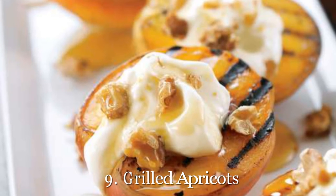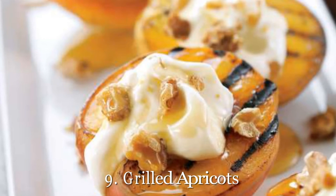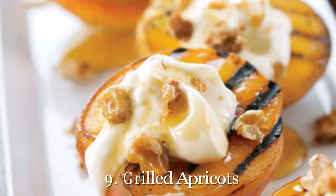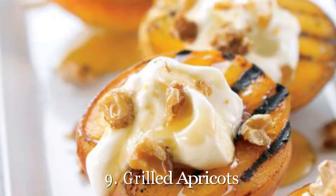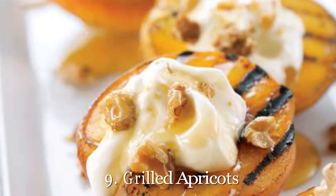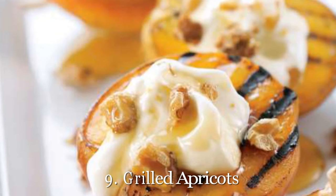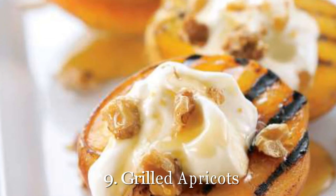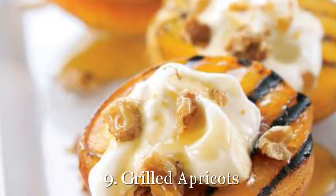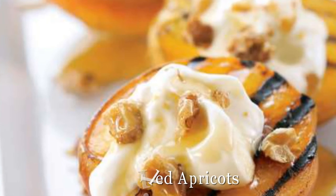9. Grilled Apricots. This dessert is mostly fruit, so even though it tastes sweet and delicious, it's only 170 calories. Not only are these grilled apricots the perfect after-dinner treat, but they even make a great breakfast. Get our recipe for grilled apricots. Want to know what else you can throw on your indoor grill? Check out 30 surprising foods that taste so much better grilled.